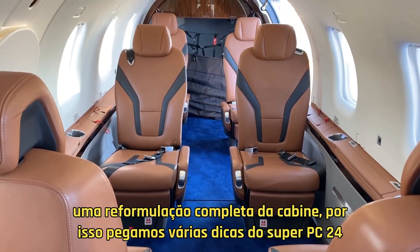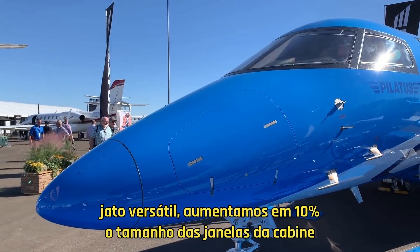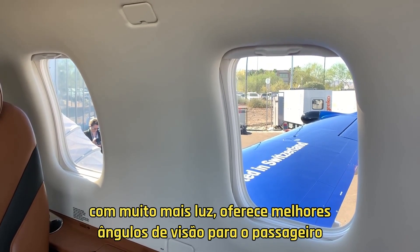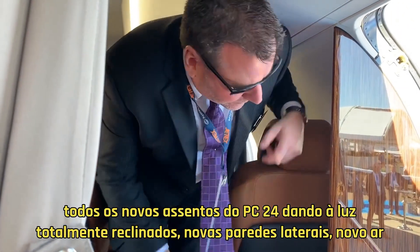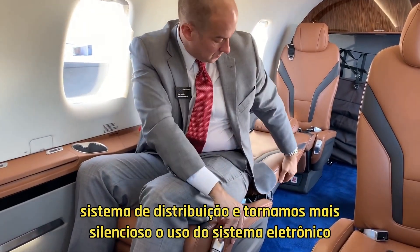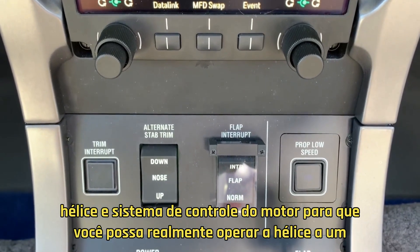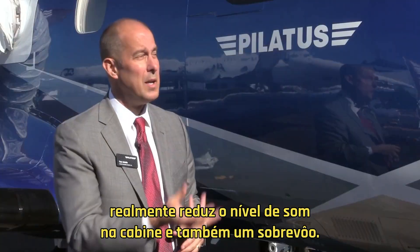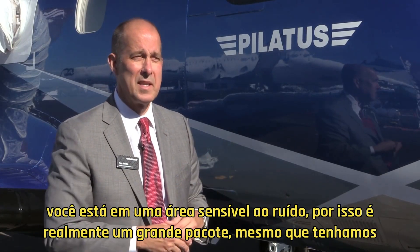The biggest change, though, is a complete redesign to the cabin. We took a lot of cues from the PC-24 Super Versatile Jet. We increased the size of the cabin windows by 10%, which brings in a lot more light and gives better viewing angles for passengers. All new seats from the PC-24 — fully berthing, reclining — new sidewalls, new air distribution system, and we've made it quieter through the electronic propeller and engine control system, so you can actually run the propeller at a reduced RPM mode. The engine still provides the same amount of torque, but it really lowers the sound level in the cabin and in overflight if you're in a noise-sensitive area.